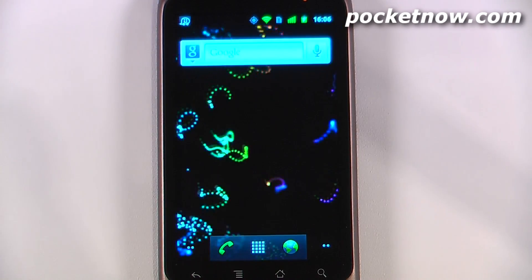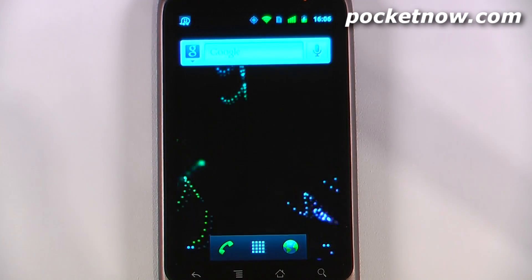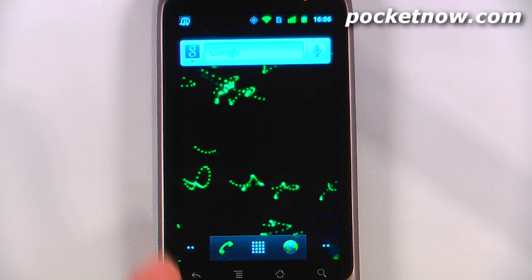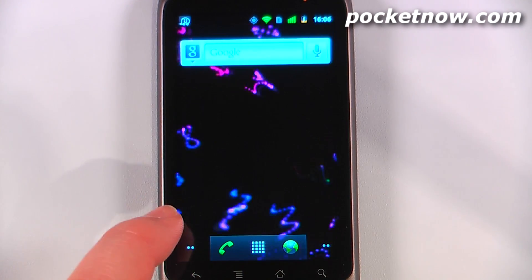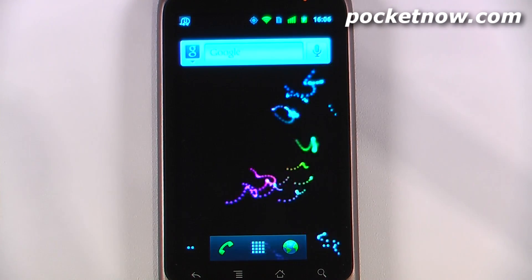This has been another episode of the Android Application Weekly. If you liked our videos, make sure you give us a thumbs up and also leave some comments down below. The name of this live wallpaper is called SolarWinds Live Wallpaper and it is free on the Android market. To get all the download information for all these applications,